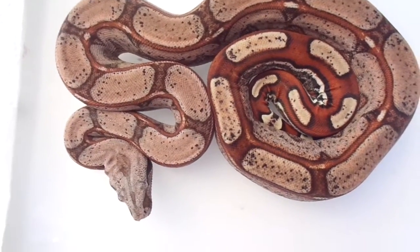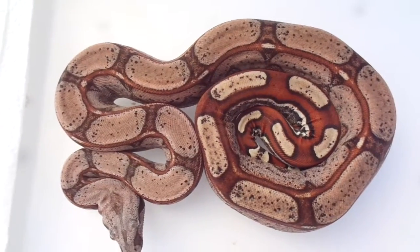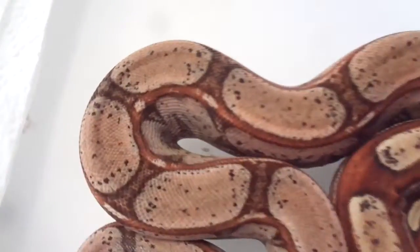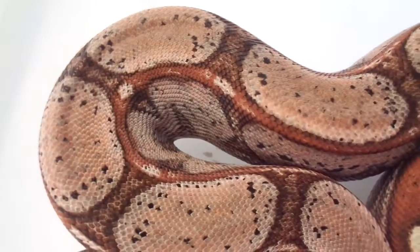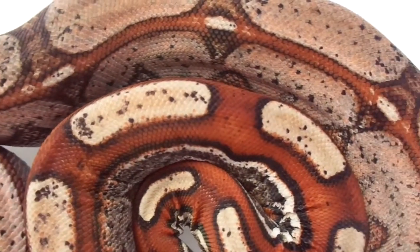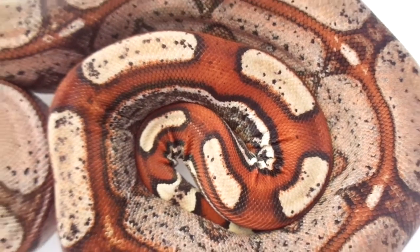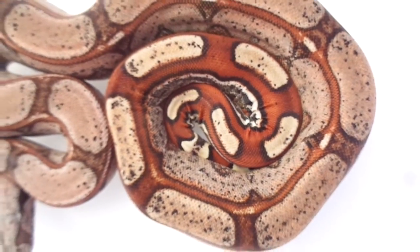He is a bad boy. Named him Blade. Really, really dark boy. That was a fitting name. He's got that really, really red tail.